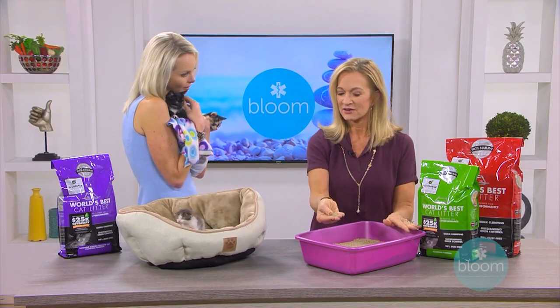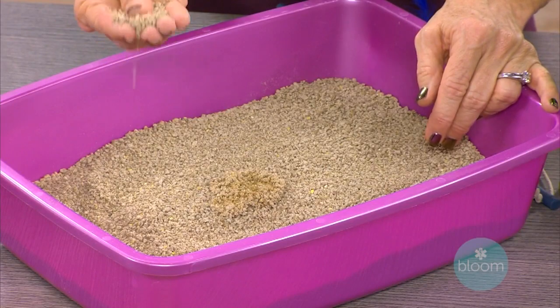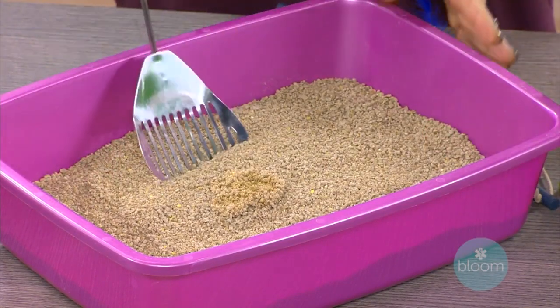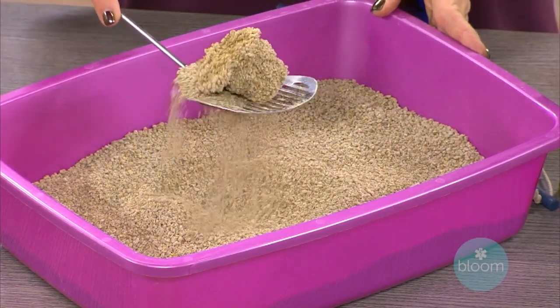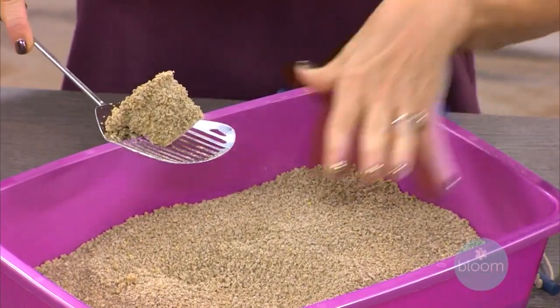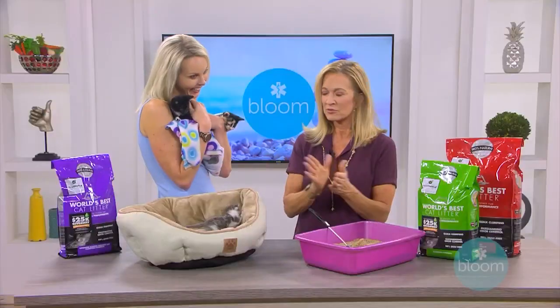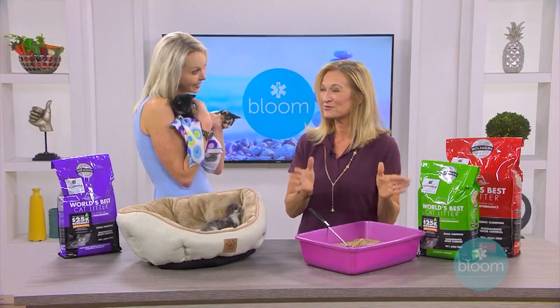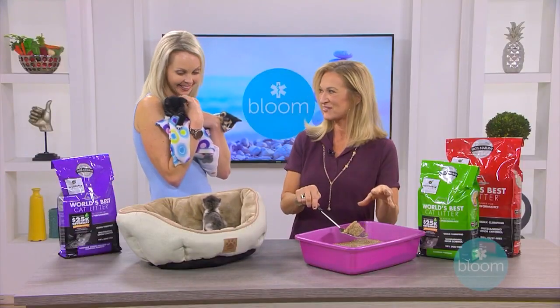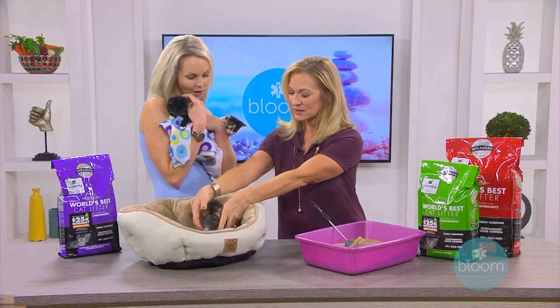World's Best Cat Litter is made one hundred percent from all-natural corn — it's compressed and naturally absorbent. It clumps really well, as you can see right here. You use less litter because all you throw away is the clump — no scooping extra litter out. It's chemical free, not harmful to the planet, and has great odor control, which is important for shelters with lots of cats and for our homes too.